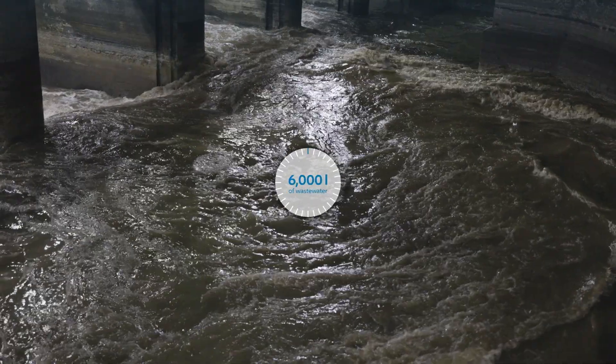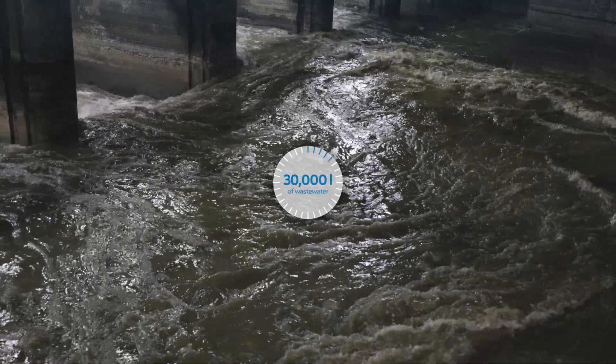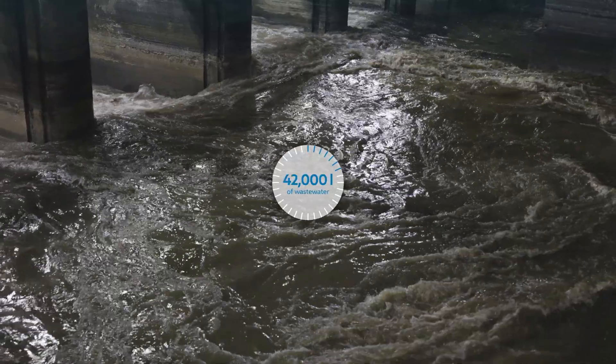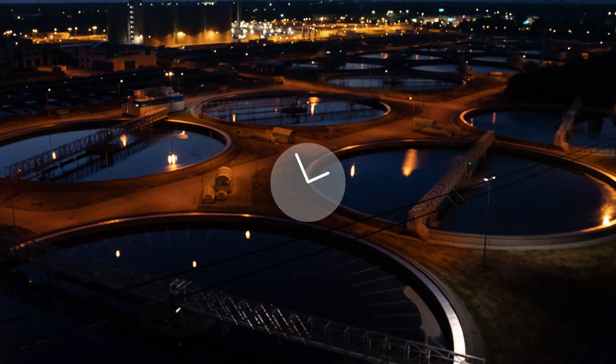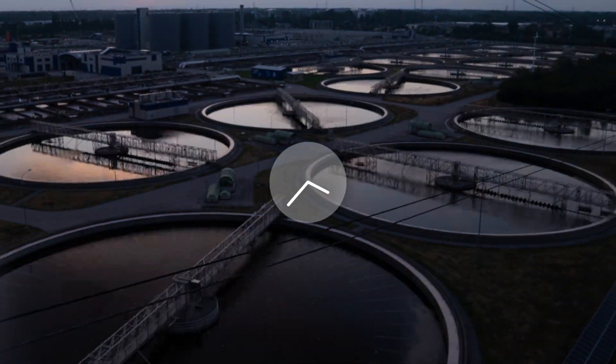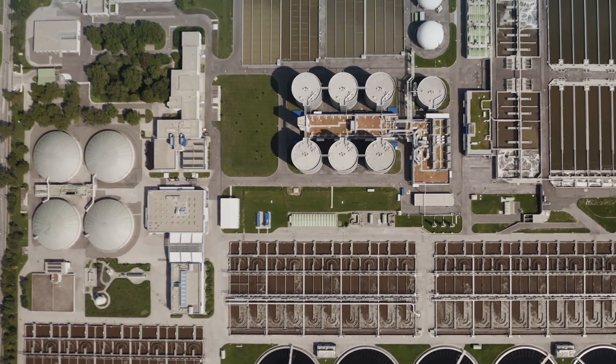Every second, 6,000 litres of wastewater enter the plant, which is operated by EBS Wien, 24 hours a day, 365 days a year. The entire highly sophisticated cleaning process that follows takes 20 hours. Let's look at how the plant works.